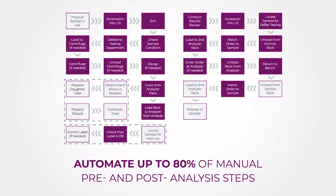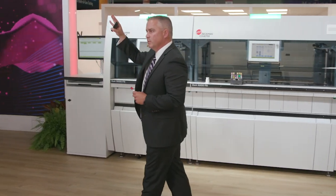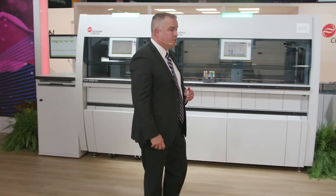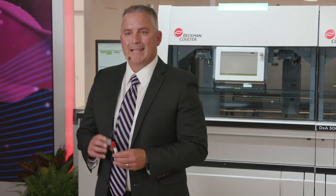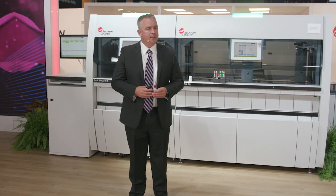What if a solution could eliminate up to 80% of those pre-analytical and post-analytical steps associated with your process? How many of you would welcome that type of solution? And what if you could achieve that level of efficiency even though budget and space are probably a constraint? You can. What once was only available for large-volume laboratories has now become a necessity for the mid-volume labs — made possible with the DXA 5000 Fit automated ecosystem.